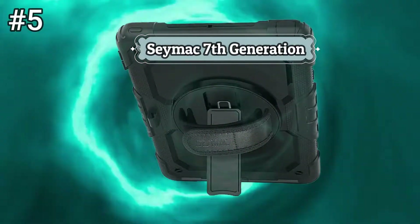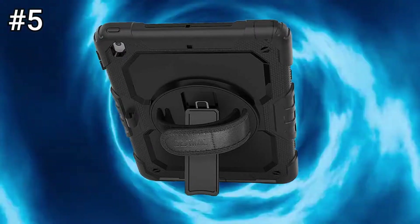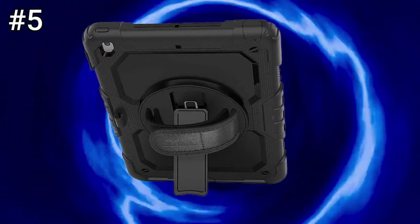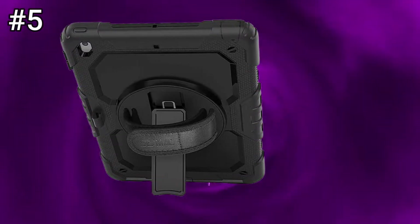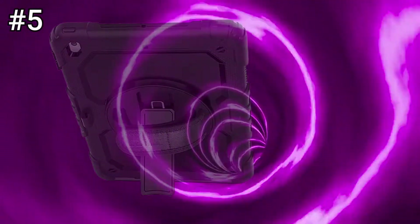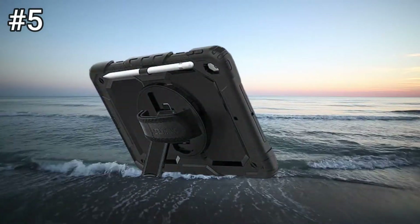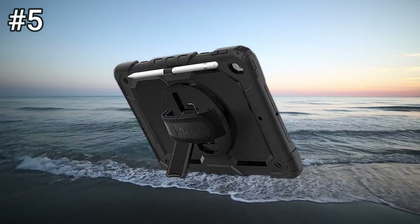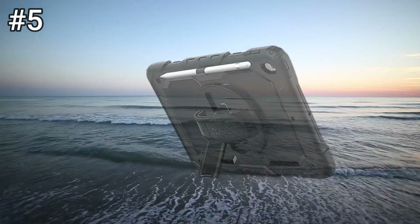Number 5: Samax 7th Generation. This case is exclusively designed for iPad Air 3rd Generation 2019 release, model numbers A2123, A2152, A2153, A2154, and iPad Pro 10.5-inch 2017 release, models A1701 and A1709. Not fit for other models — please confirm the product before purchase.